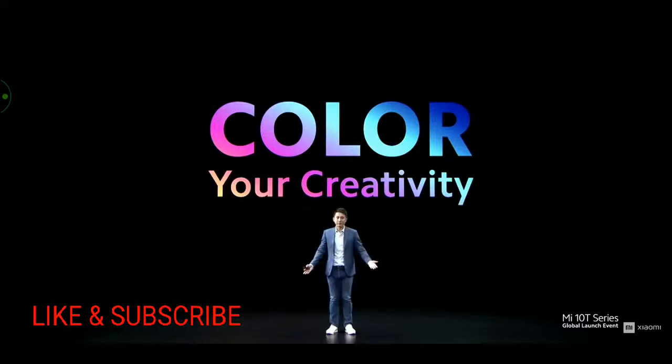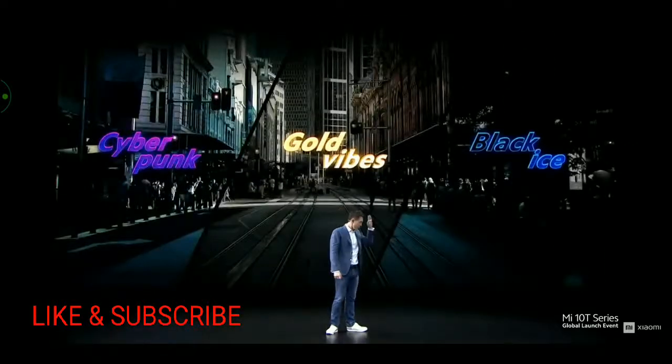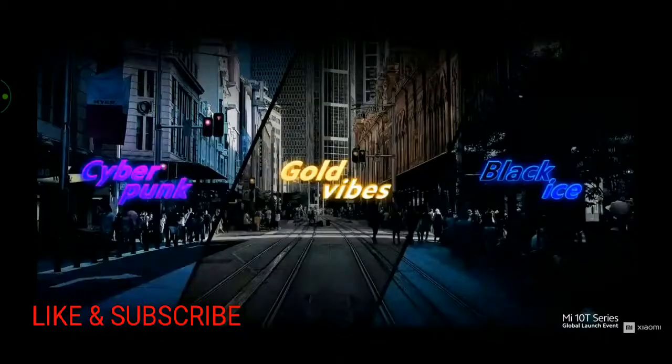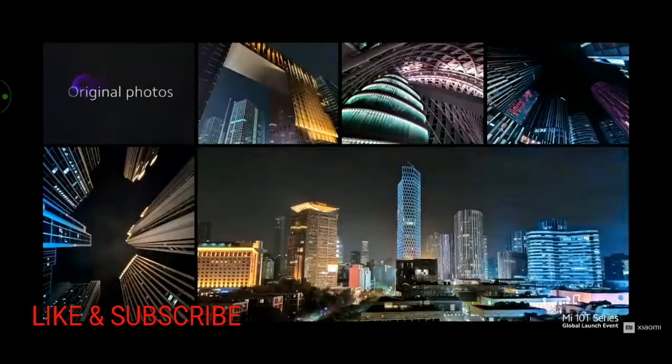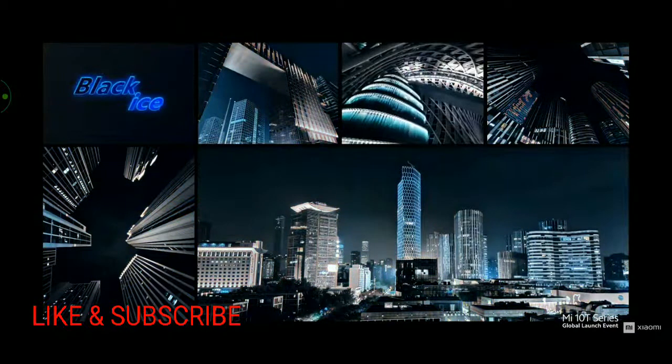Colors. Let's say you want to add a bit more color to your photos. We have added three super cool ways to change your color themes: Cyberpunk, Gold Vibes, and Black Eye. Cyberpunk brings a futuristic feel, while Black Eye gives a superhero movie feel with the click of a button.